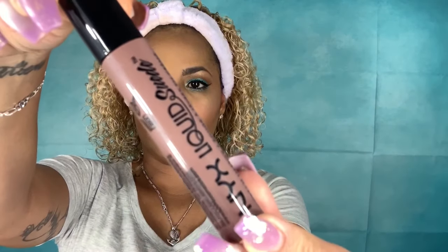For my lips I'm using the NYX Liquid Suede Cream Lipstick in the shade Brooklyn Thorn — it's one of my all-time favorite lipsticks. I love NYX when it comes to my lips; I feel like the shade is just perfect for me.